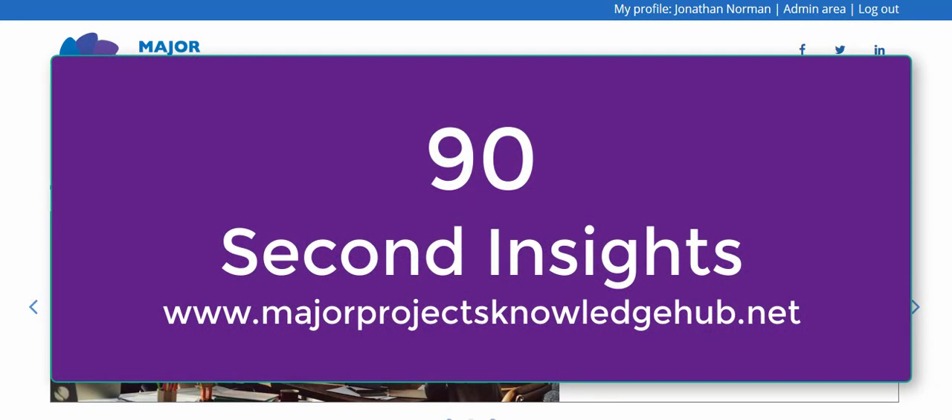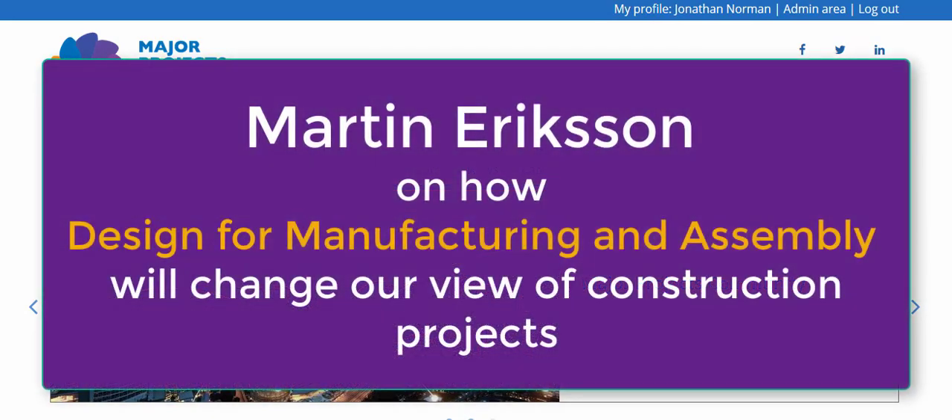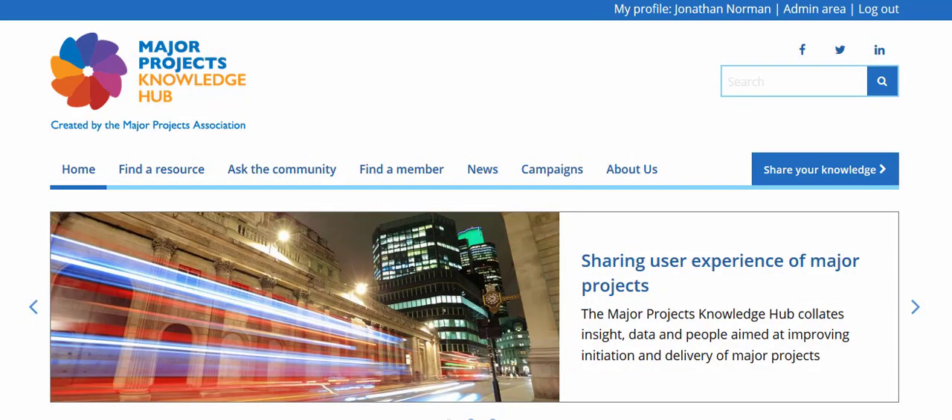My name's Jonathan Norman from the Major Projects Knowledge Hub, and I'm talking to Martin Erickson, Senior Architect at Transport for London, on how the adoption of design for manufacturing and assembly will change our view of construction projects.